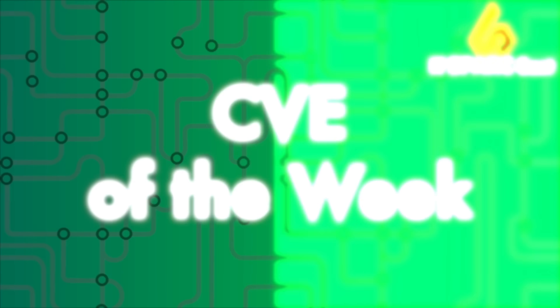Hi, I'm John and I'm Lou, and this is the CVE of the Week. It's Monday, July 14th, and this is the IT Sparkcast CVE of the Week.